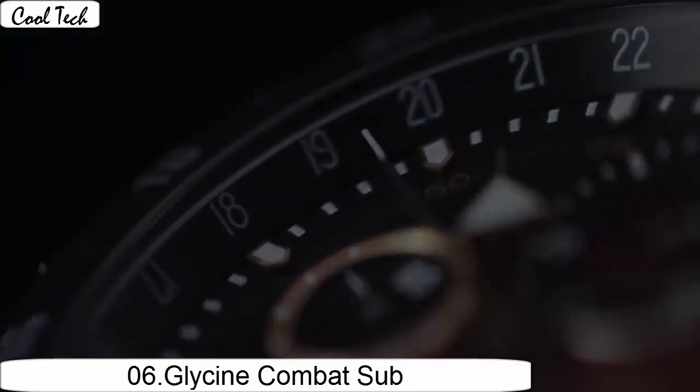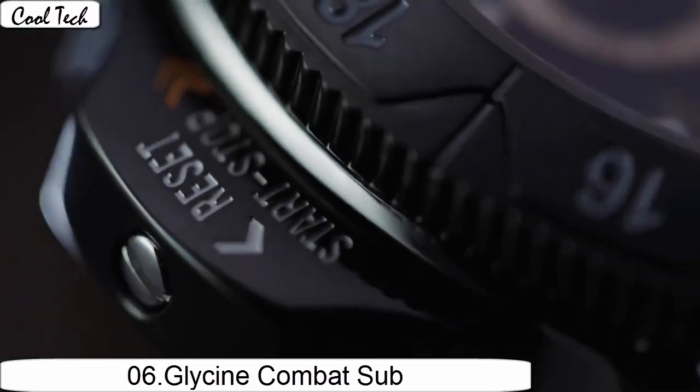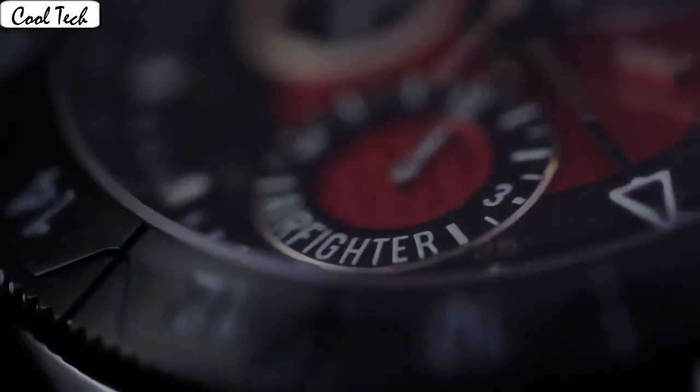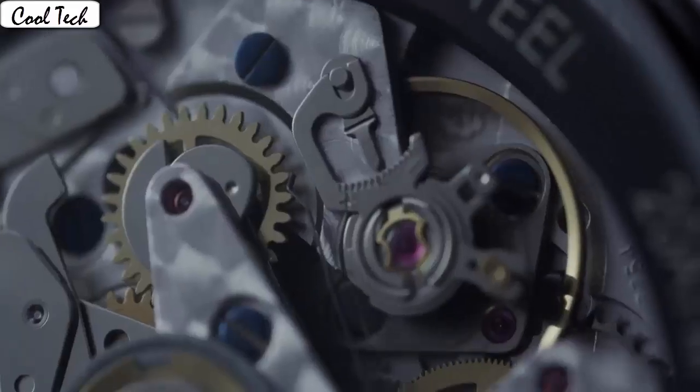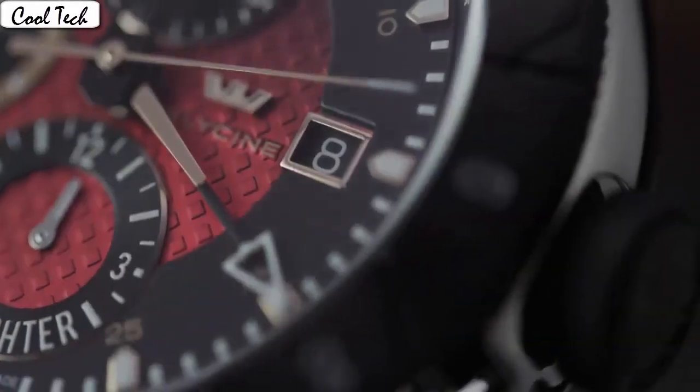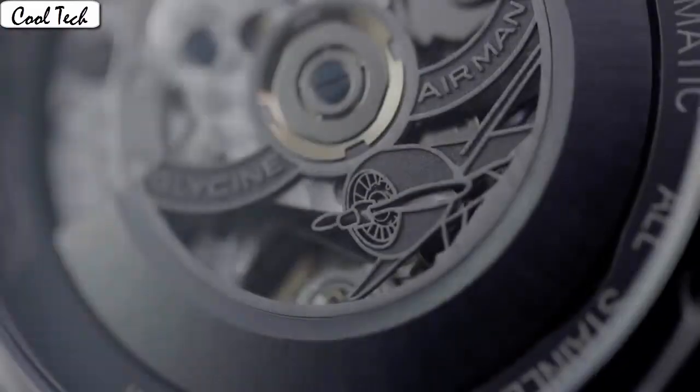Item shape round, display type analog. Case diameter 42mm. Band material artificial rubber, band width 22mm, band color black. Bezel material unidirectional rotating. Calendar day. Date at the 3 o'clock position. Special feature luminous movement.